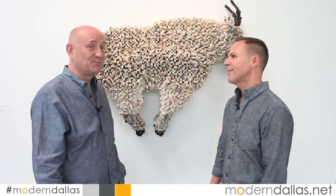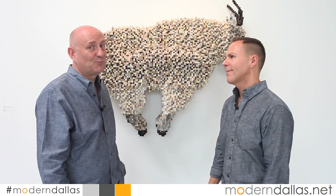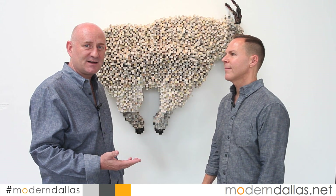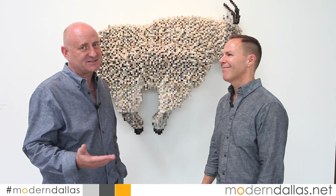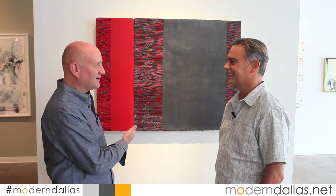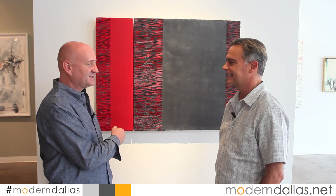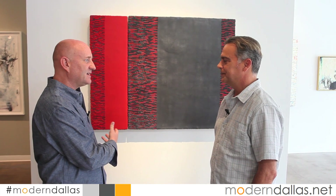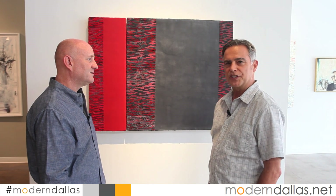We're also going to talk to Winston Massaranis, who has his work in the show — a great piece of encaustic work. Winston, this is one of your pieces. It's a magnificent encaustic work. Give us a sense of what this piece is and how it came together.